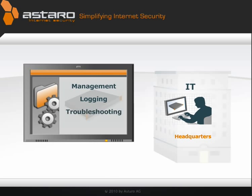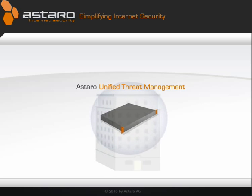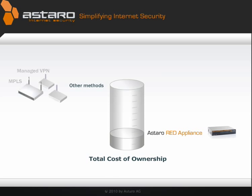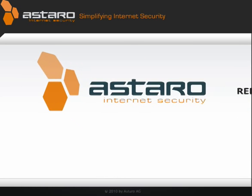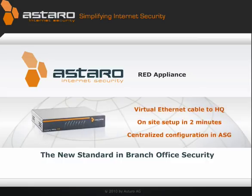Management, logging, troubleshooting and reporting are all centralized through a powerful Astaro unified threat management appliance. Total cost of ownership will be 80% lower than any other method. With Red, Astaro sets a new standard for branch office connection. There's no easier, more affordable way to do it.